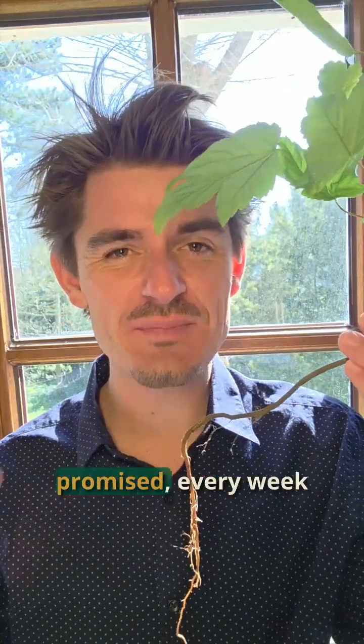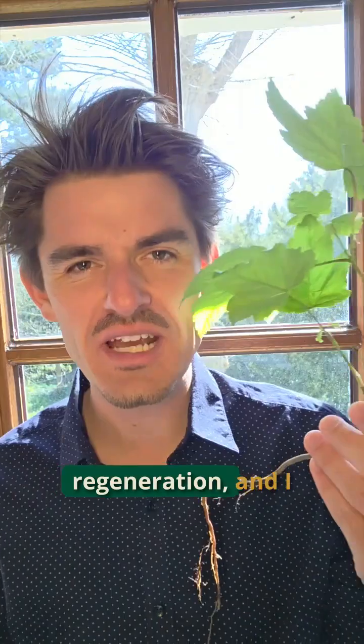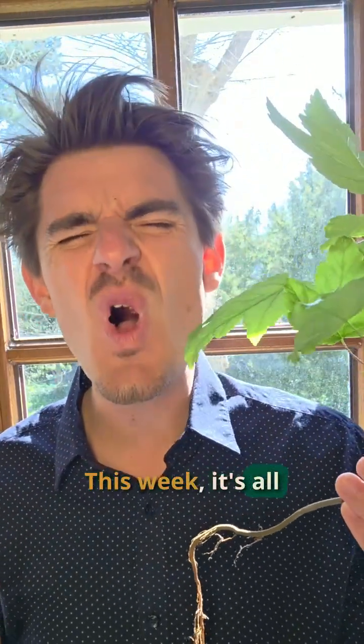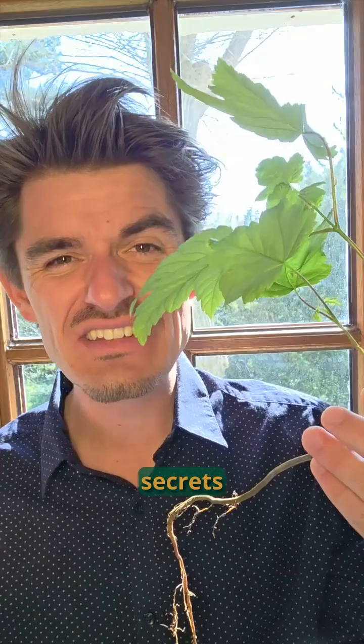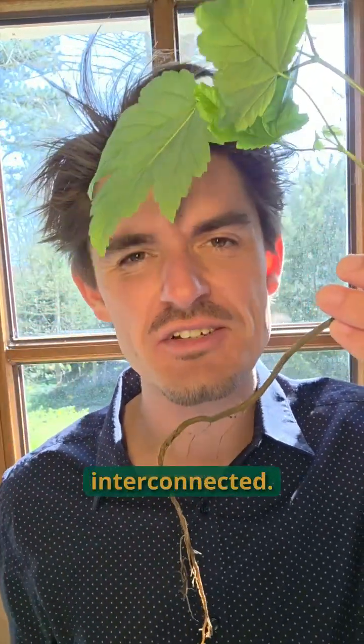Hey, this is Louis de Jaeger and as promised, every week I bring you another topic in the world of regeneration and I give you a daily regenerative snack. This week it's all about the hidden secrets between plants, their roots, soil and soil life and how it's all interconnected.